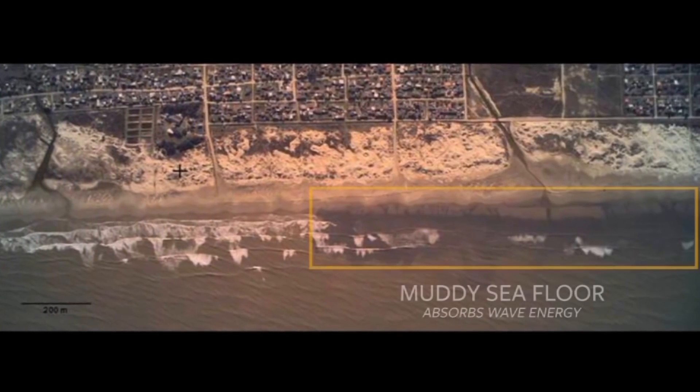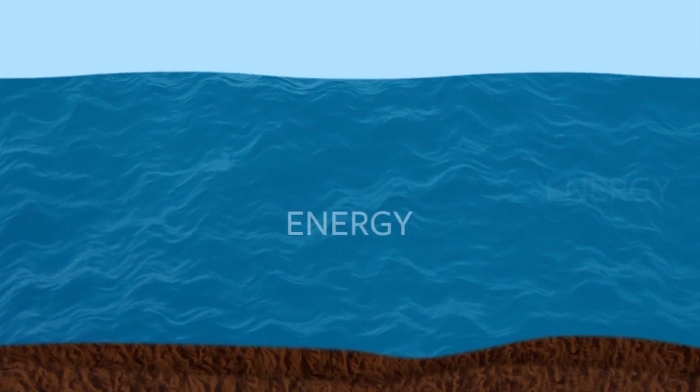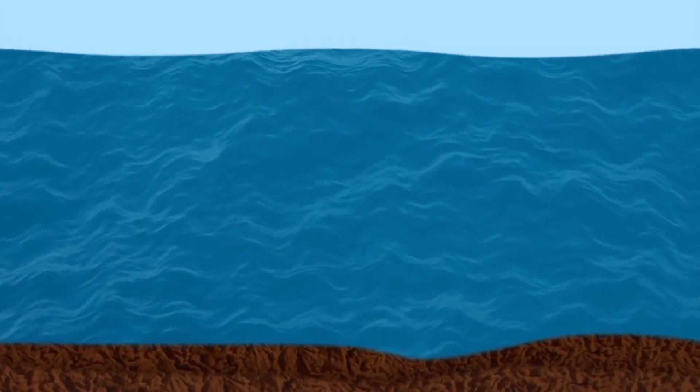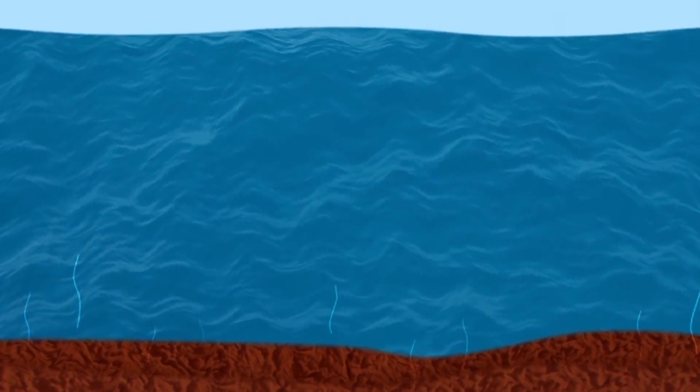It's been known that muddy sea floors can take out a huge amount of energy from ocean waves above them. Mud basically moves up and down under the action of the waves and smaller scale motions called turbulence occurs within the mud layer and that converts the wave energy into heat.